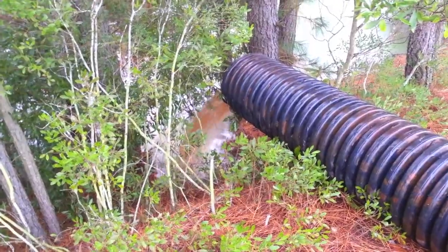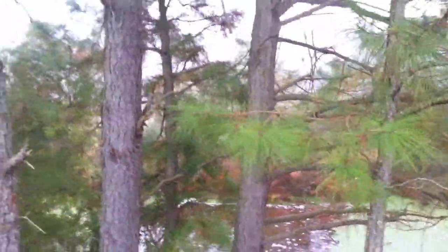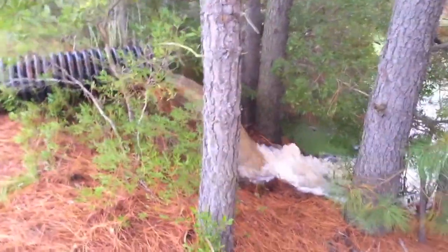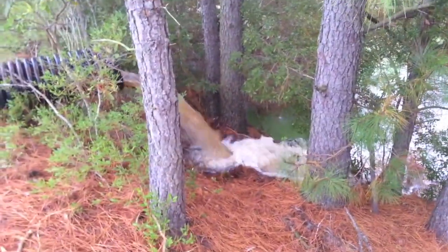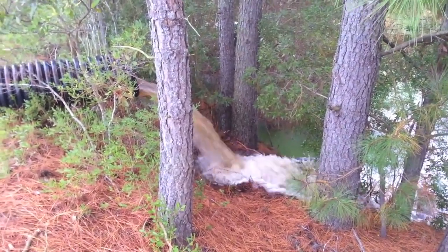Looking great. In no time I should have the impoundment good and flooded, with some water underneath my corn out there. Pretty excited about this. I don't think that pine tree is going to fare real well, but everything else is going great.